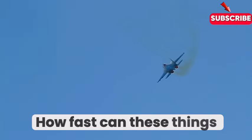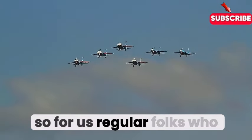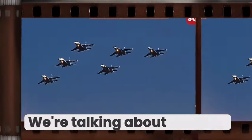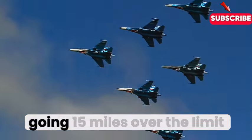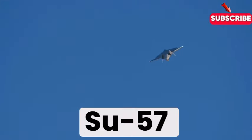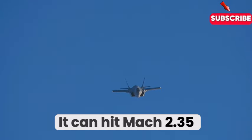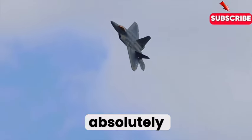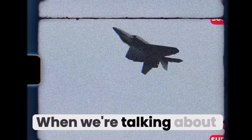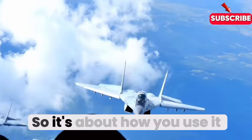Let's get down to brass tacks — speed. The F-22 can hit Mach 2.25, which translates to roughly 1,500 miles per hour. The SU-57 actually edges it out when it comes to pure speed, hitting Mach 2.35. But top speed is just one piece of the puzzle. How those speeds are used strategically — that's where things get really interesting. It's about how you use it, not just how much you've got.